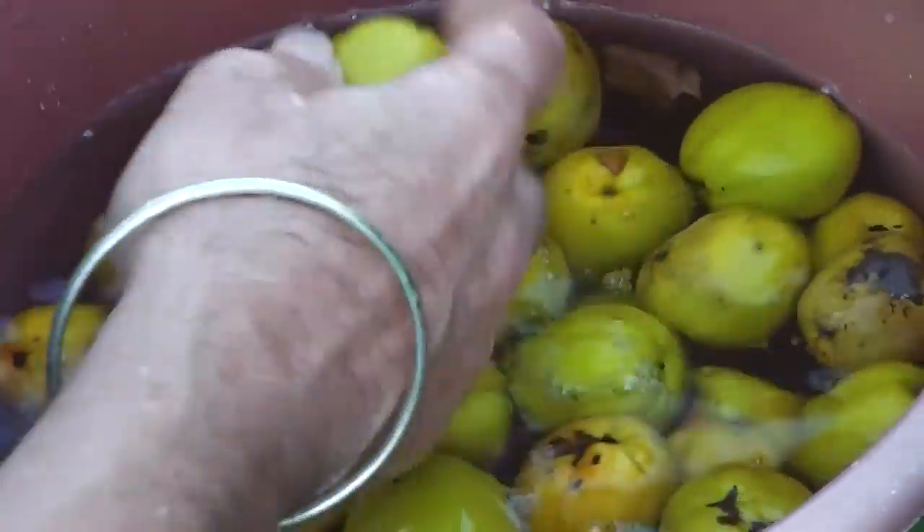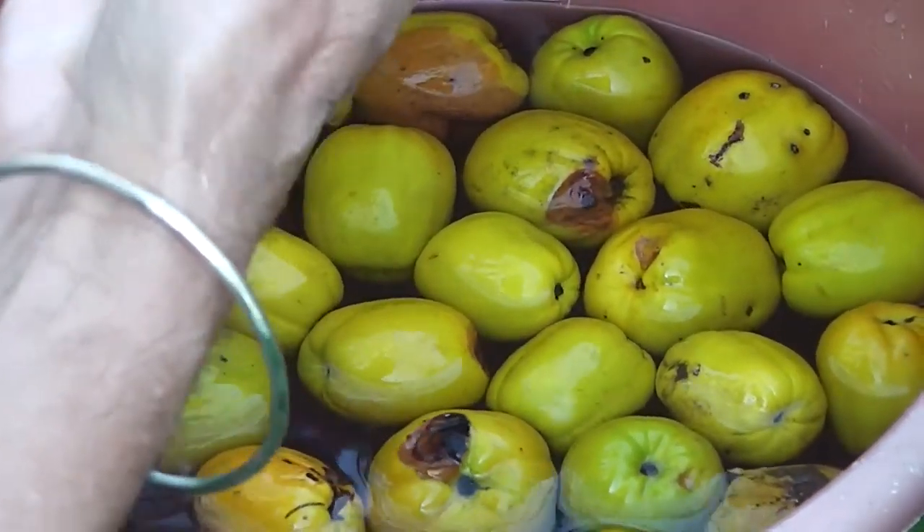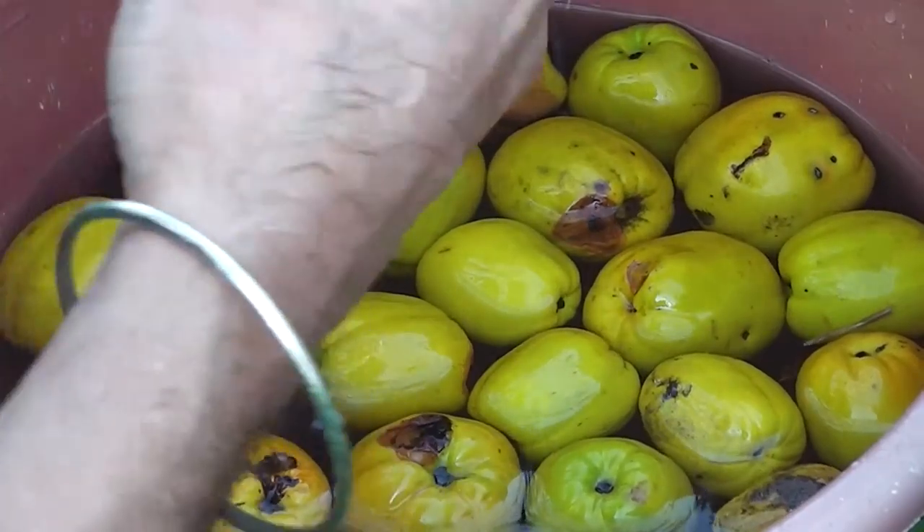I'm just getting the dirt off these. I'm going to cut them up carefully, take the seeds and centers out of them, and I'm going to stew them with their skins on. I'm going to use them as a dessert fruit for whatever I like. There's a slight oiliness about the skin — I've noticed that before on a japonica.